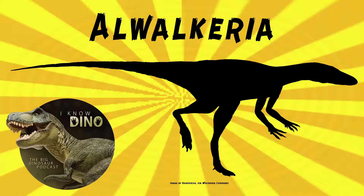Alwakiria was a basal saurischian that lived in the late Triassic in what is now India, and was found in the Maleri formation. It's bipedal and small. It had an elongated head, long arms, and a long tail. In 2010, Gregory Paul estimated Alwakiria to be about 5 feet, or 1.5 meters long, and weigh 4.4 pounds, or 2 kilograms. A skinny guy.